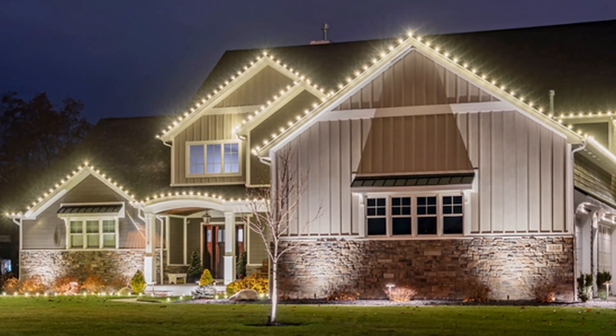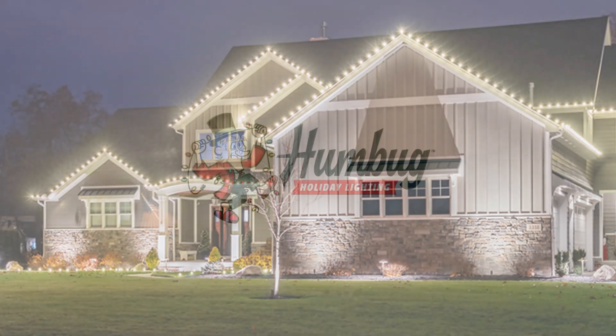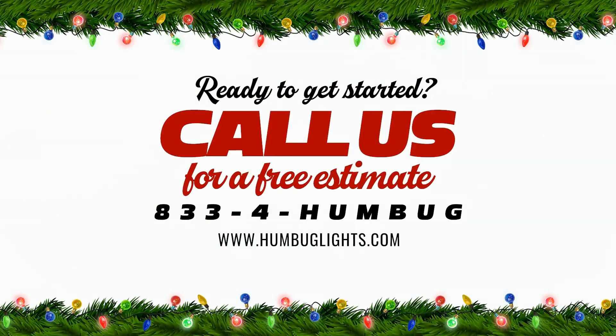After the season, your lights are stored safely until next year, removing the hassle of dealing with storage yourself. Humbug Holiday Lighting makes the holidays easier by handling design, installation, maintenance, removal, and off-season storage of holiday lighting and decor for you. Contact them today for a free quote.